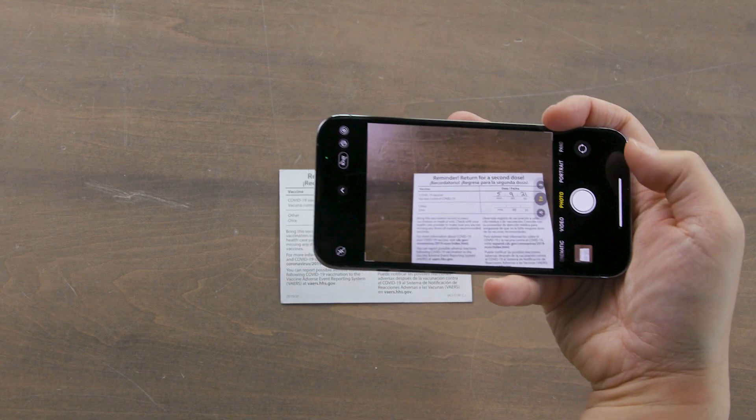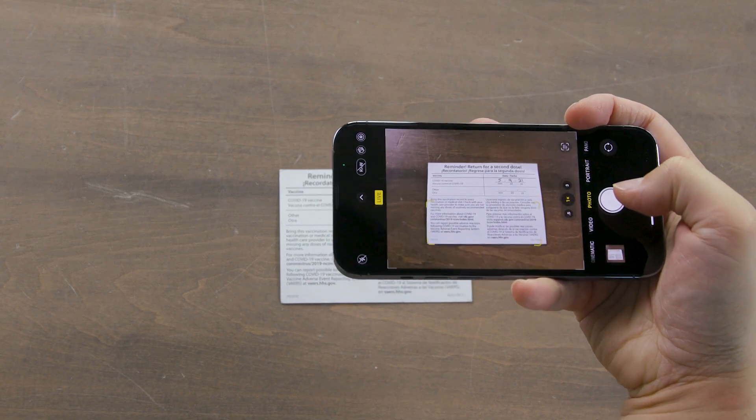There are two easy ways to back up your vaccine card with your iPhone. The simplest, but less secure, is to simply snap a photo of your card so that you can find it in photos.